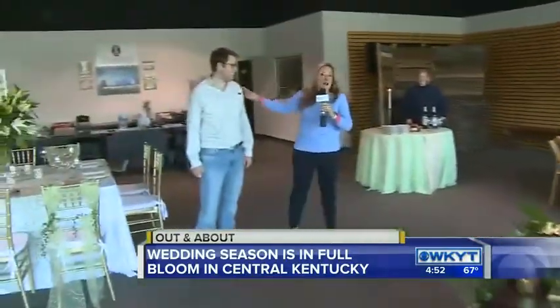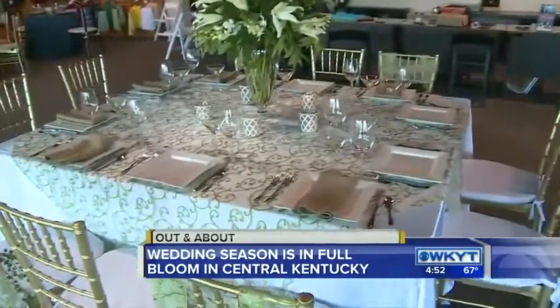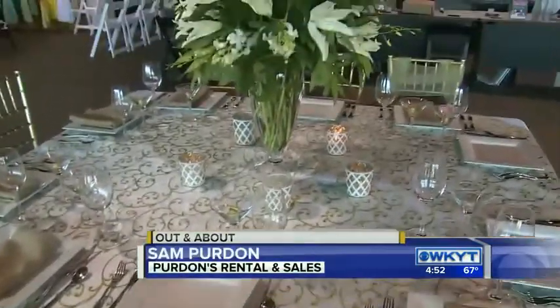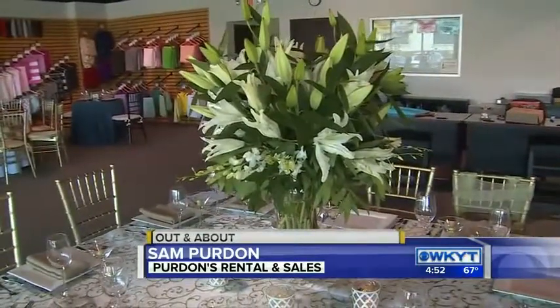Sam Purden is with us from Purden's. We go from a more relaxed setting to a formal setting here. We can do everything from the relaxed, rustic style. We can mix — that's pretty popular as well. And then we can do the full formal setting too. Doug has thrown in some lilies there that really accentuate and put it all together for the table.